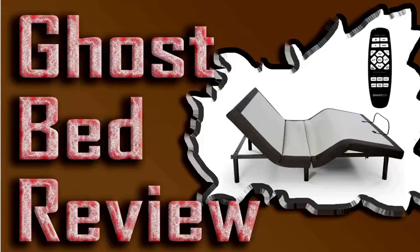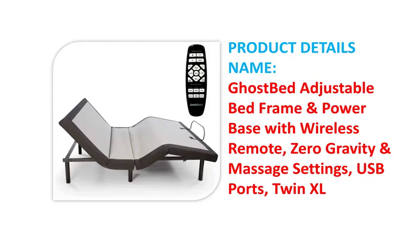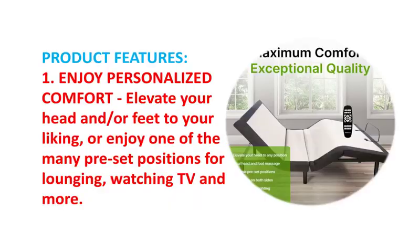Welcome to our best channel, Bed and Thing Details. GhostBed Adjustable Bed Frame Power Base, Wireless Remote, Zero Gravity, Massage Settings, USB Ports, Twin XL — Product Features.